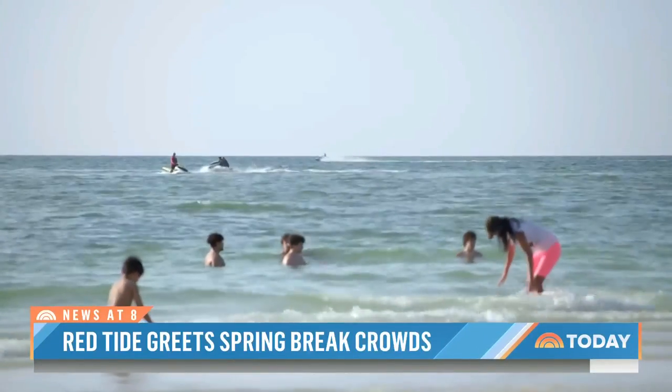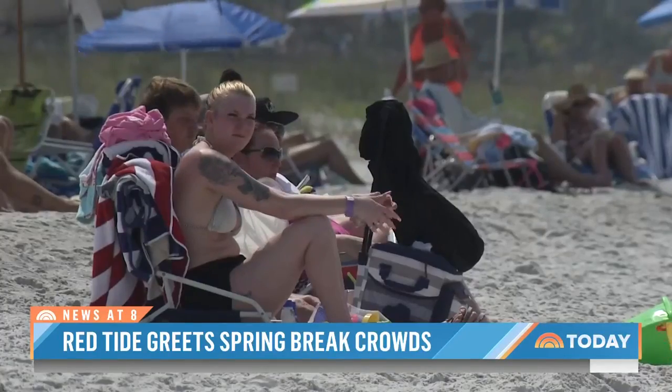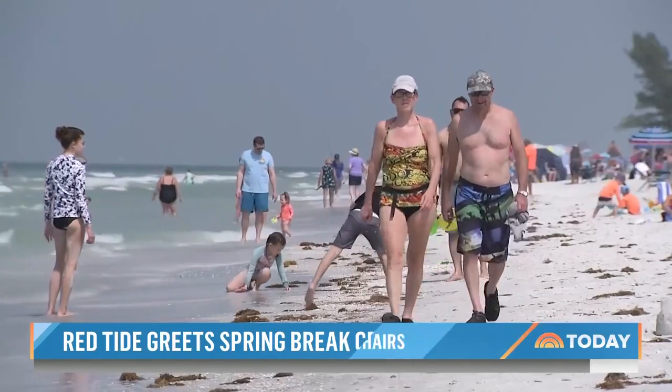For this year's spring break revelers, the algae is already having an impact. A popular fundraiser in Indian Rocks Beach was canceled a month out. Organizers explained: 'We can't take the chance to put all the security deposits down and then at the last minute have to pull the plug.'